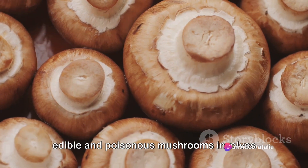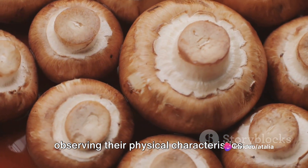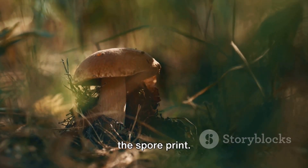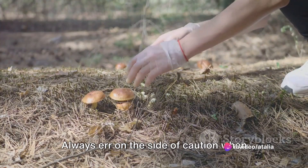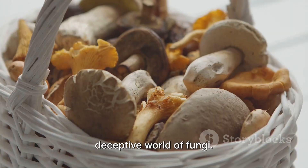To summarize, distinguishing between edible and poisonous mushrooms involves observing their physical characteristics: the shape of the cap, the color change of the gills when bruised, and the color of the spore print. However, always remember that these are general observations and can vary. When in doubt, don't risk it. Always err on the side of caution when dealing with the diverse and sometimes deceptive world of fungi.